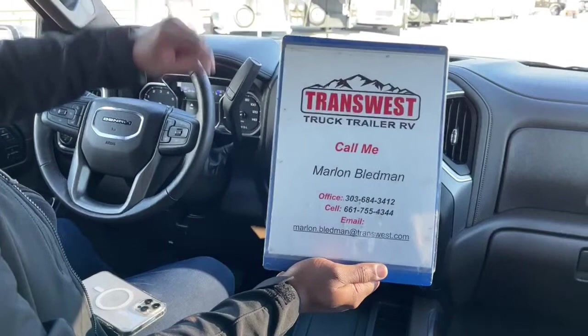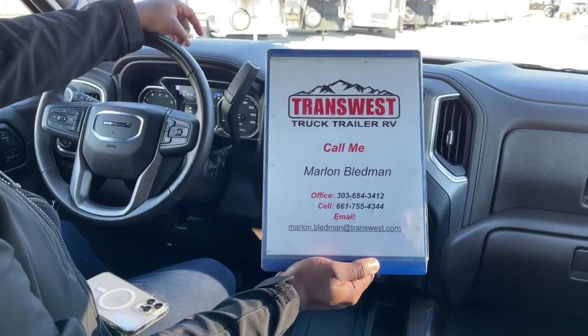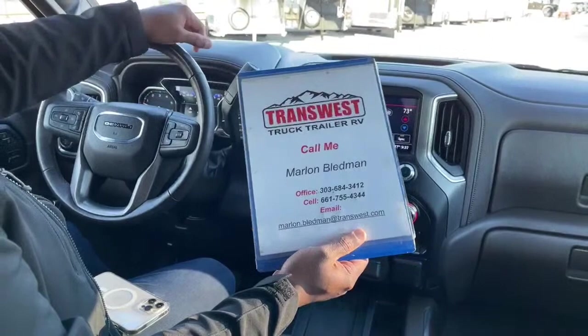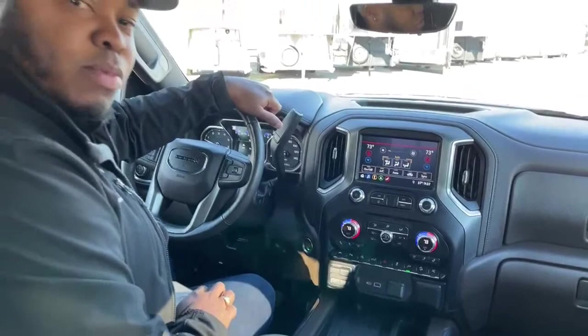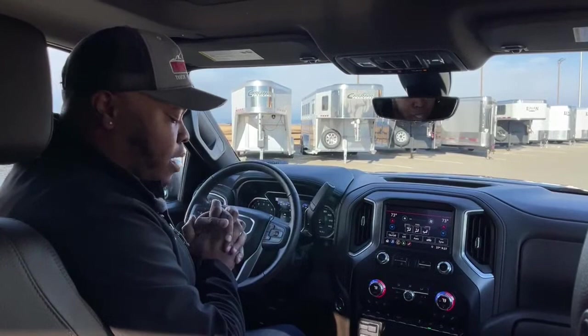You can call at 303-684-3412, or text or call my cell at 661-755-4344. You can also email me at marlon.bledman@transwest.com for more information about this unit or anything else on the lot. We are approaching a new year, so if you're interested in any of our inventory, check out our website at transwest.com or Auto Trader — all our used pickups, cars, and SUVs are listed there. Give us a call today and we'll definitely help you out. Stay safe, stay warm, and I'll see you guys back here tomorrow. Thank you.